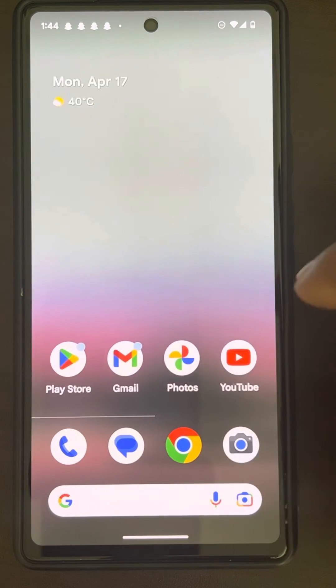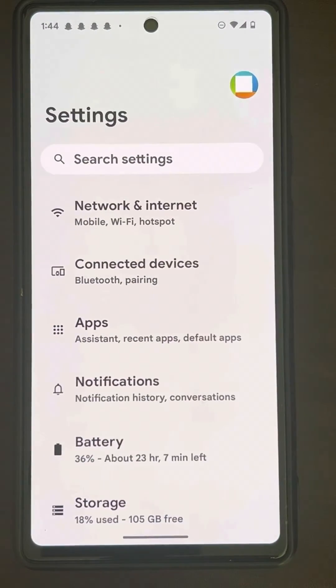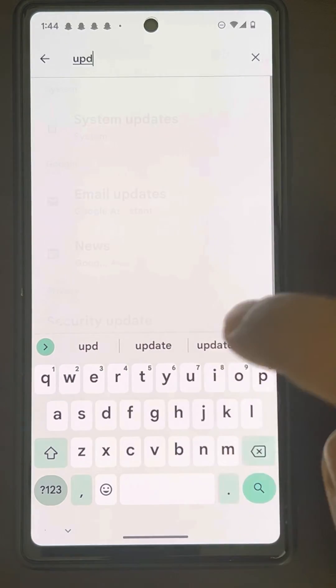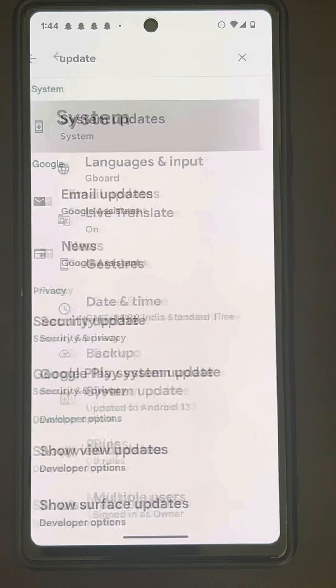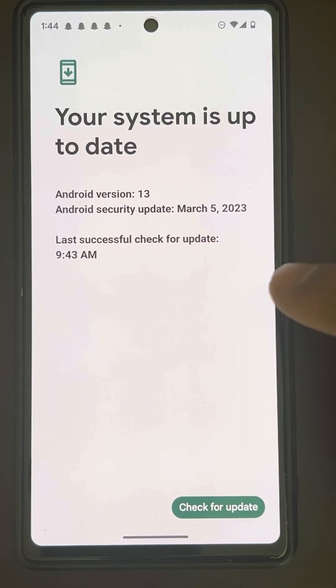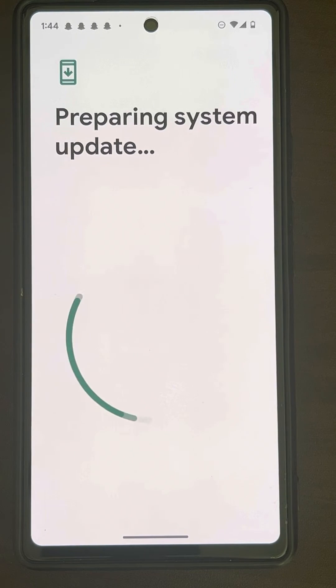If this does not get fixed, what you can do is go to Settings and search for update, then go to System Updates or Software Updates. Check for updates — if there are any updates for your Android phone, try to update it, download and update your Android phone, and then restart your phone and try again, and your problem will be fixed.